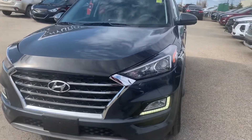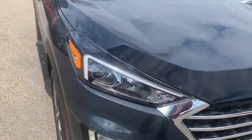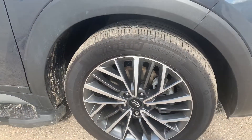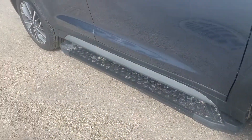This has been kept in really good condition. They have added the hood guard right on the front of it. You have your daytime LED running headlights down at the bottom, your factory Hyundai rims on 18-inch tires, and they have added on the side steps here as well.